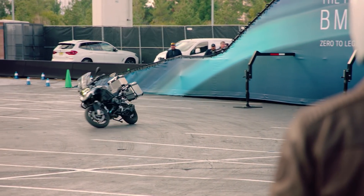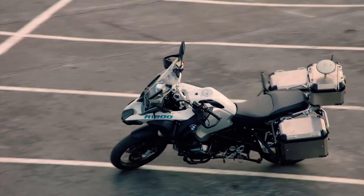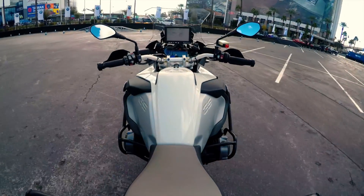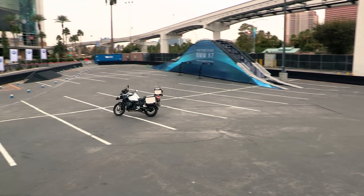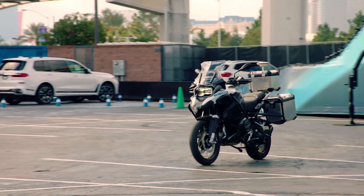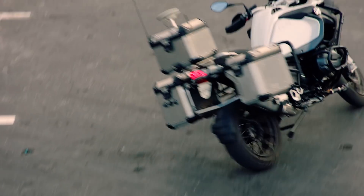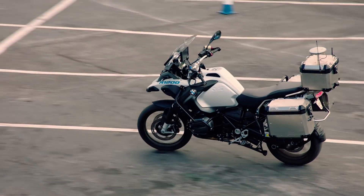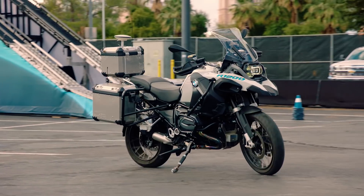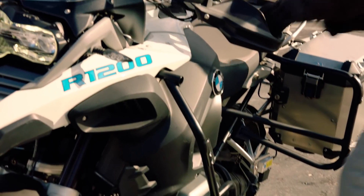A self-riding motorcycle helps us showcase certain technologies, or maybe slightly farther out. We're always looking at innovations and technologies — BMW Motorrad has always been a leader in that regard. It also helps us improve rider safety and the riding dynamics of our products.